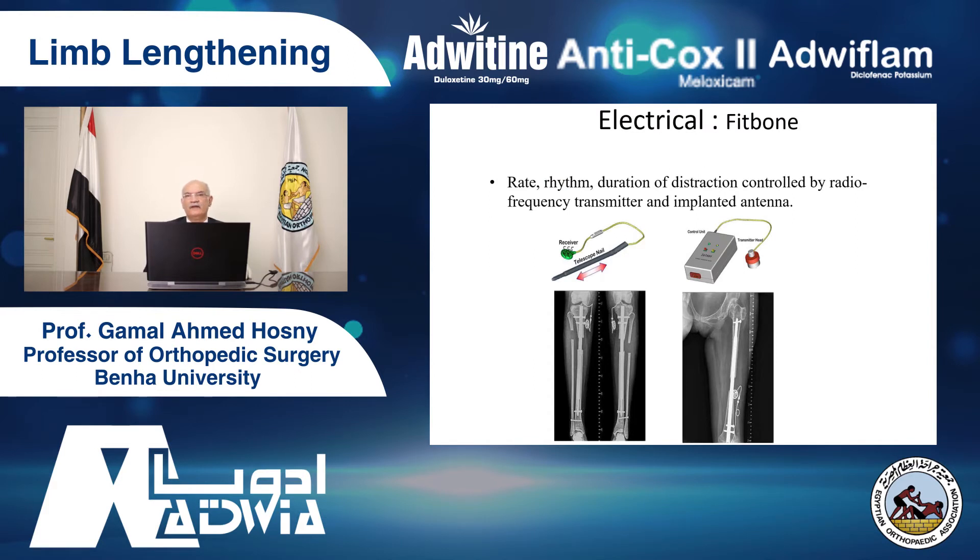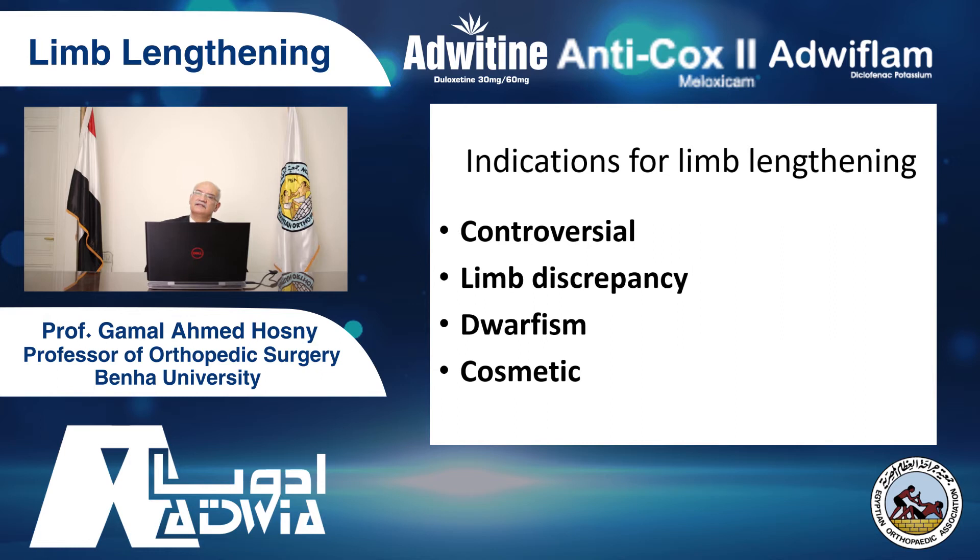Complications. Many people are frightened or scared because of complications. I have a problem when I review the literature — I find something quite interesting. People are publishing this: some are doing 32 operations over three years, others are doing 73 patients over 14 years — that's about five cases per year, or one case every two and a half months. They were reporting their results and complications. What type of experience is this?